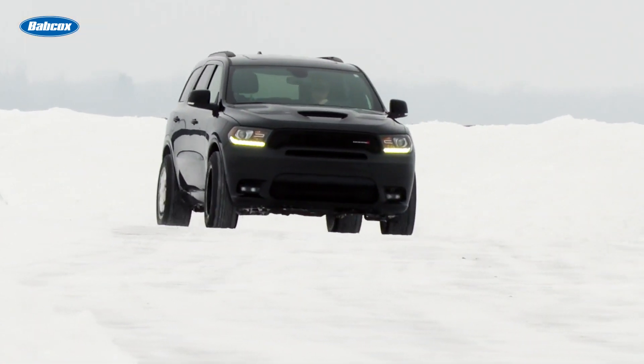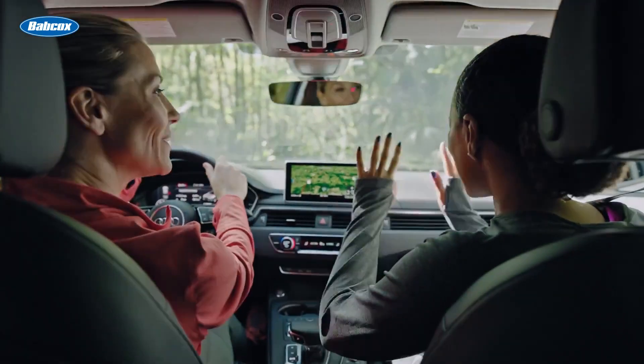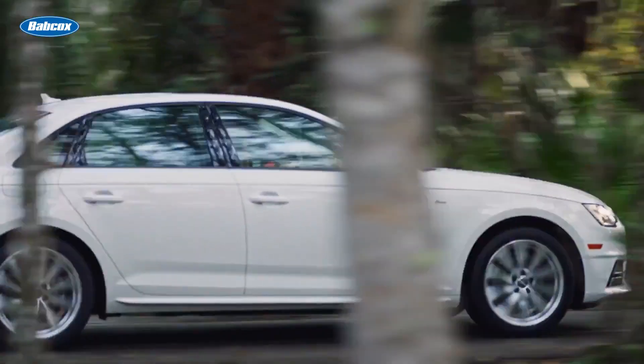For example, if you live in a climate that requires a three peak mountain snowflake rated tire, make sure you stock a touring tire with that specification, along with whatever tires you think is most prevalent to your customers' driving conditions.